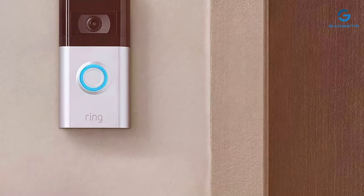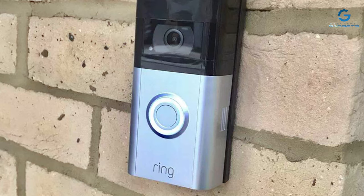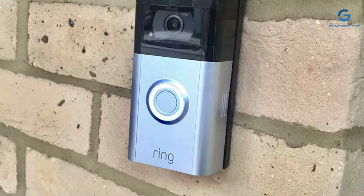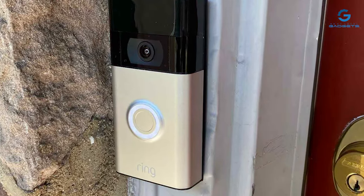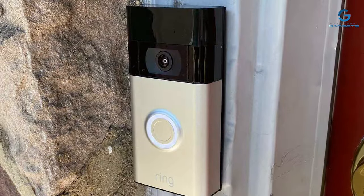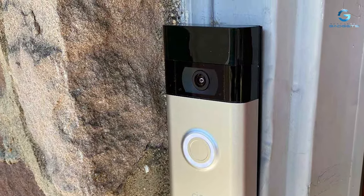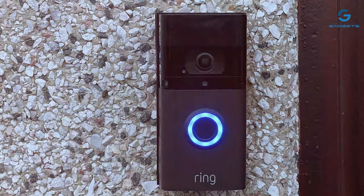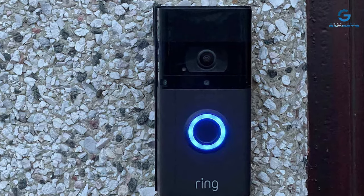The Ring app provides real-time alerts and access to a comprehensive video history. This third-generation model boasts enhanced durability and weather resistance, ensuring it can withstand the elements year-round. The built-in rechargeable battery offers convenience, while optional solar panels can keep it powered indefinitely. Overall, the Ring Video Doorbell 3rd Gen is a fantastic addition to any home, combining style, security, and convenience seamlessly. If you're serious about upgrading your home security, this is a must-have.